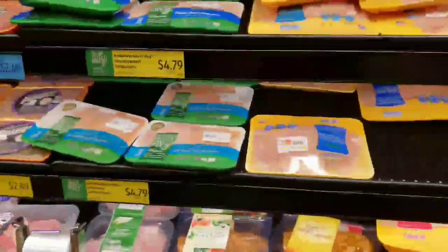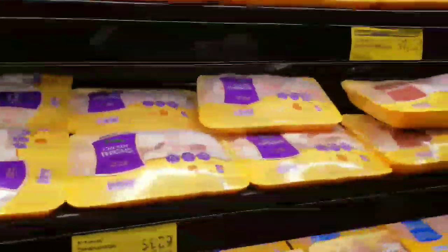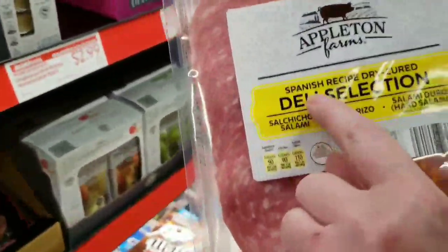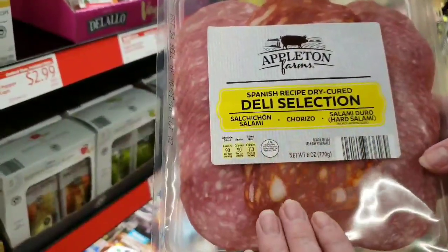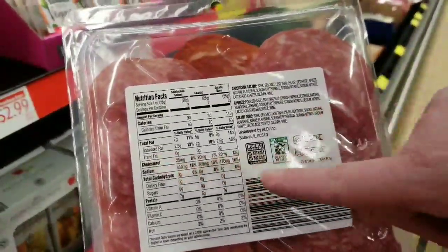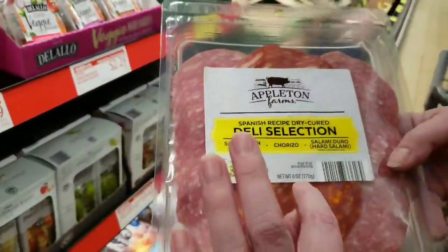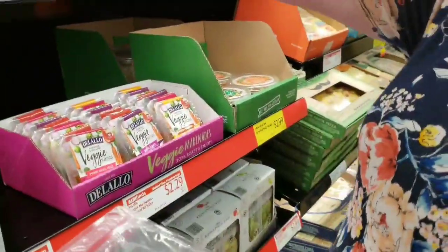The point of the keto diet is not necessarily weight loss — that's a welcome side effect. It should be about getting yourself healthy again, and you do that by going 99% whole foods. Here's one of our favorites: a Spanish recipe dry-cured deli salami selection with three different kinds. It has some dextrose but shows zero carbs — realistically probably about one carb per ounce in a six-ounce package. Keep reading labels — you'll be surprised how much is actually okay for keto.